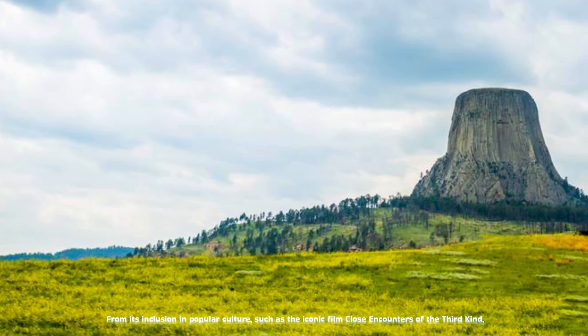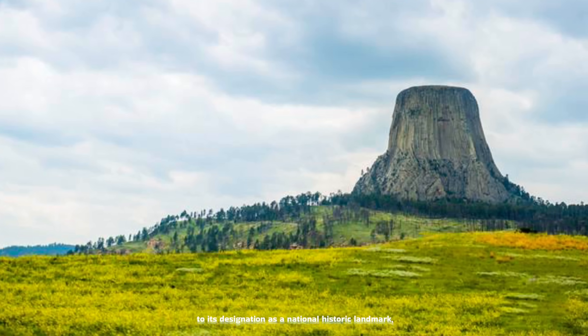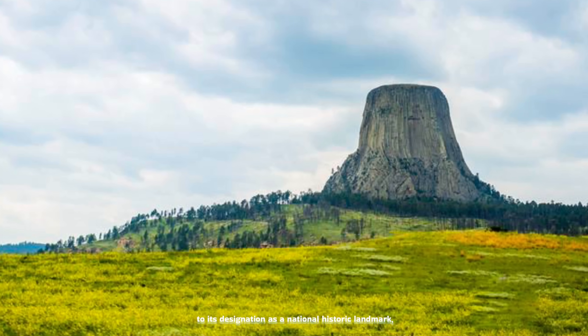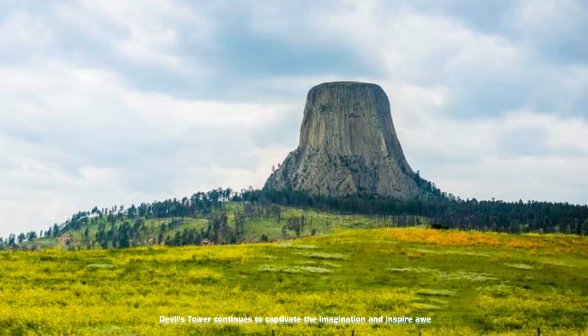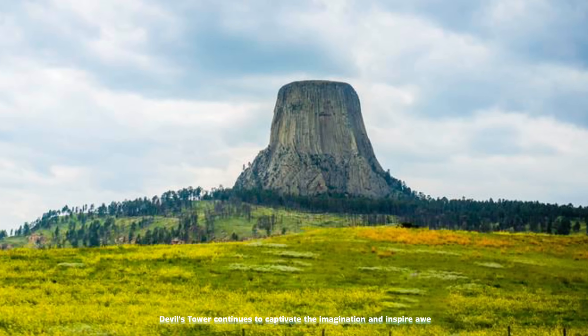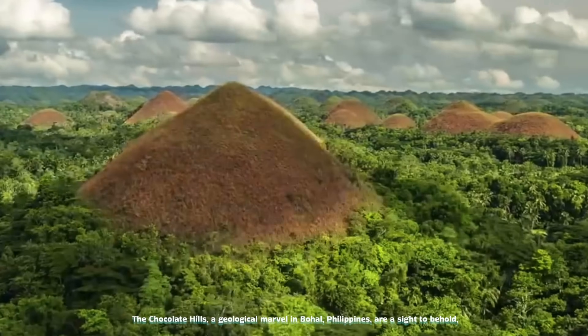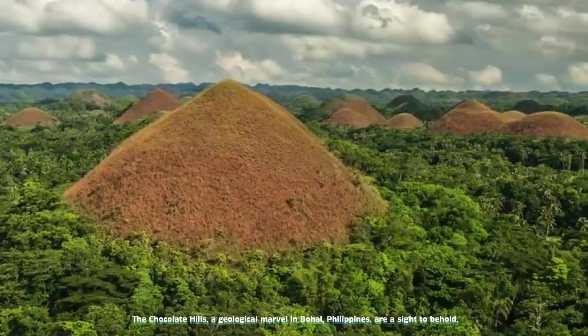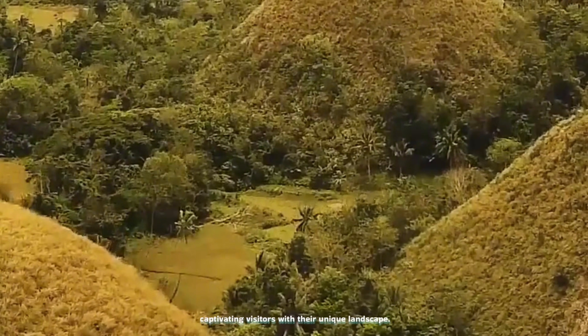From its inclusion in popular culture, such as the iconic film Close Encounters of the Third Kind, to its designation as a National Historic Landmark, Devil's Tower continues to captivate the imagination and inspire awe. The Chocolate Hills, a geological marvel in Bohol, Philippines, are a sight to behold, captivating visitors with their unique landscape.